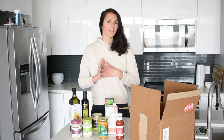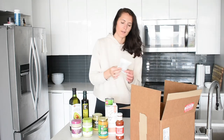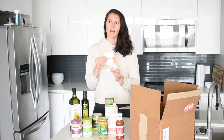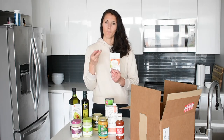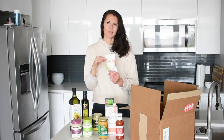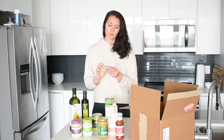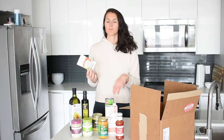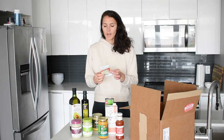Now for some treats — not essentials, but things I'll definitely be happy I ordered halfway through the month. First is My Primal Palette; I love their spice mixes. This time I got the garden ranch seasoning mix. I ordered a ranch dressing from Primal Kitchen in the past and it was very thin and didn't taste much like ranch, so I'm excited to try this — you just mix it into sour cream with some vegetables for a nice treat.